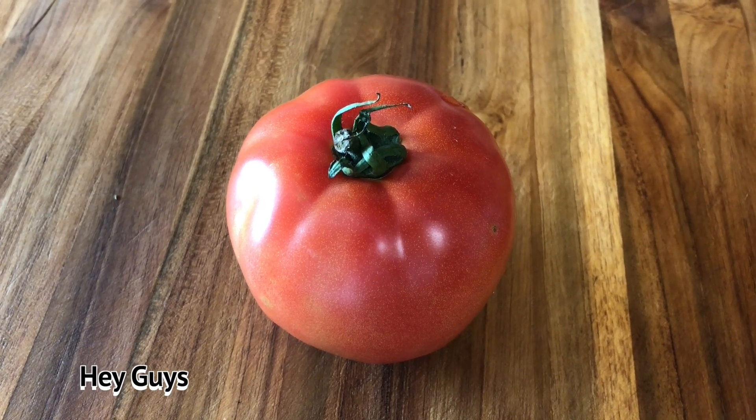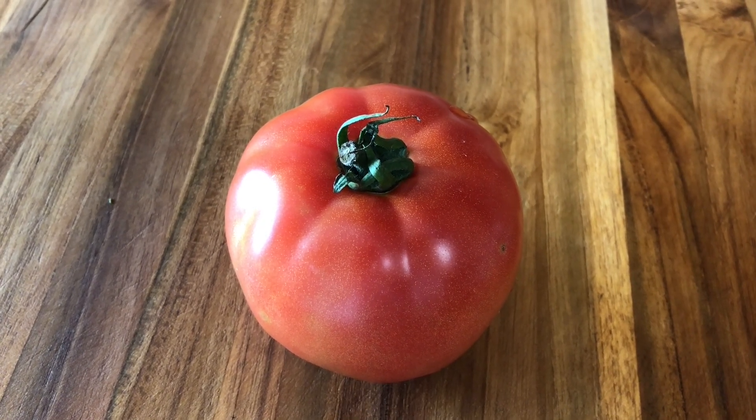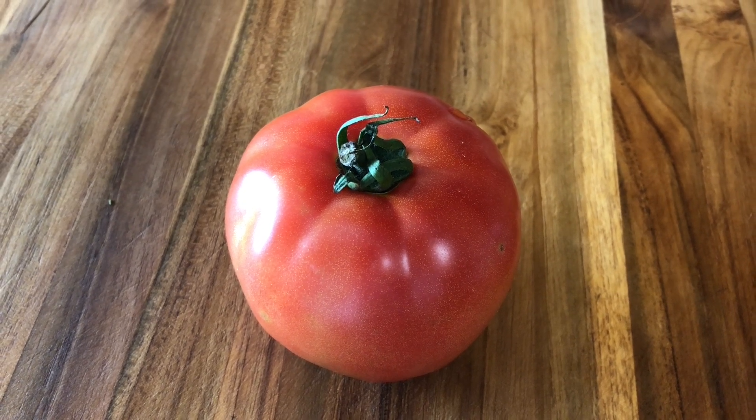Hey guys, I want to share with you the amazing results that we got from our little mini greenhouse that LP built around those 12 tomato plants that he planted.